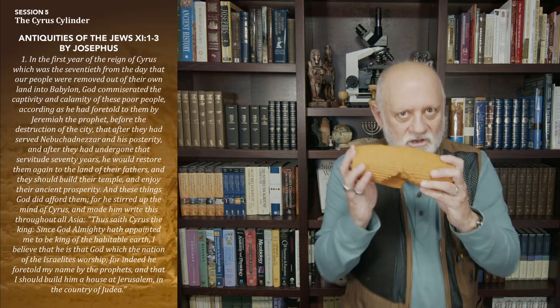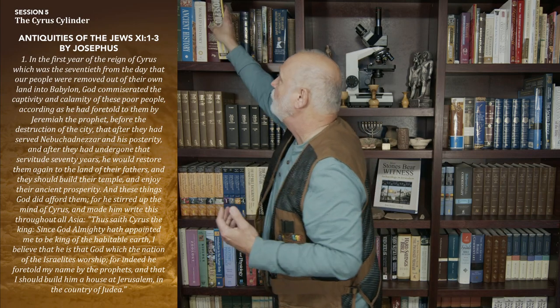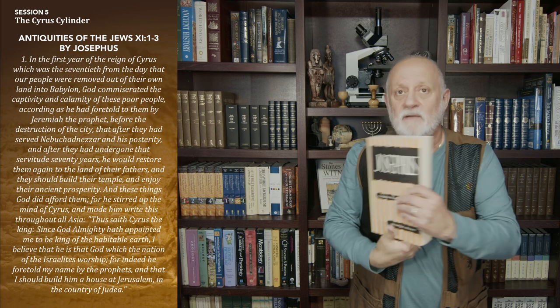We can get another clue about how Cyrus came to support the Jews in rebuilding the city and temple from the ancient historian Josephus. He records in his Antiquities of the Jews, Book 11, the first three sections, a remarkable account. After hearing all this — what we see in the cylinder, what we've read in the Word of God — now we go to a historian writing for the Romans, giving them the history of the whole thing.